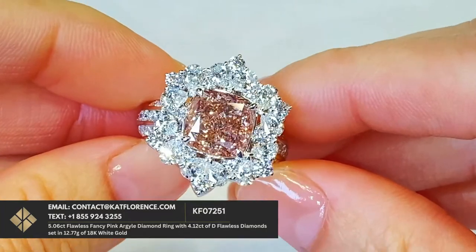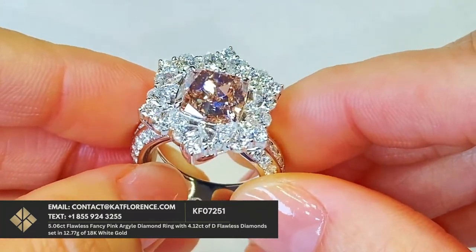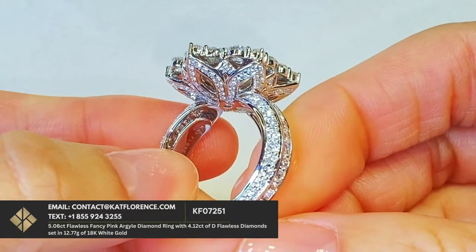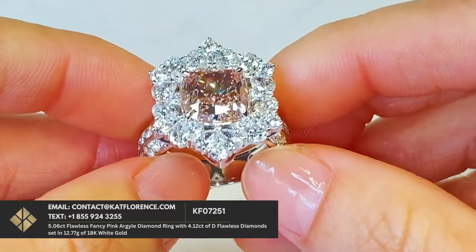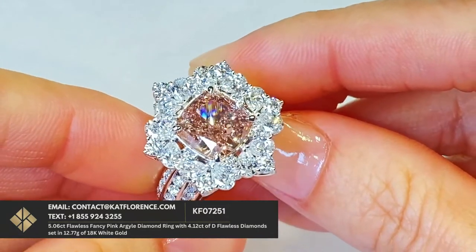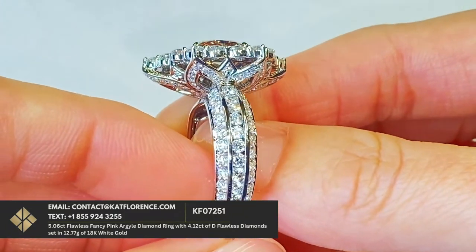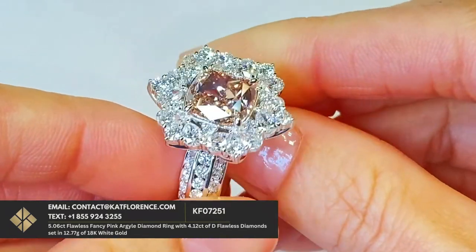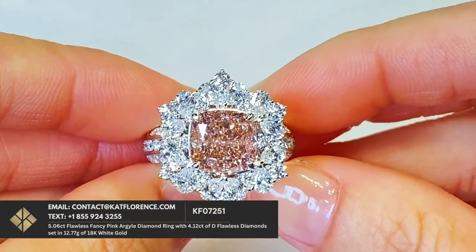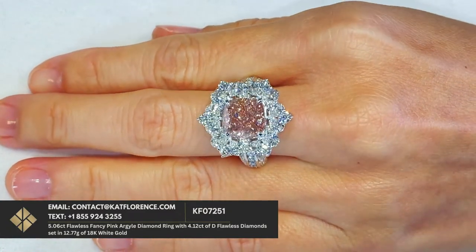What's interesting about this pink diamond is you've got that padparadscha color within the crystal structure. You've got a predominant pink, which is about 80% of the color, and then you've got that orangey-brownish textbook color that comes out of the Argyle deposit, which is about 20% of the color. You've also got 4.12 carats of D Flawless diamonds surrounding that 5.06 carat Argyle pink diamond — fully certified GIA Flawless. Flawless clarity on a pink diamond of this size is extremely uncommon, especially surpassing two carats.